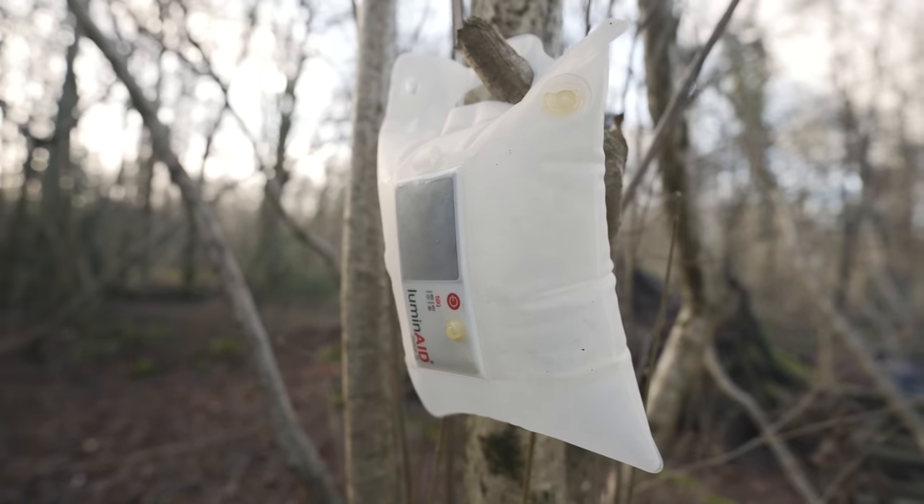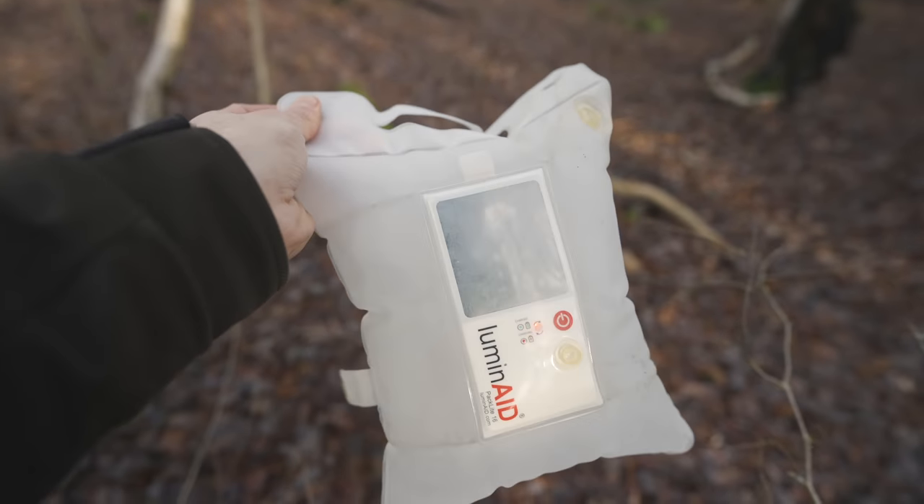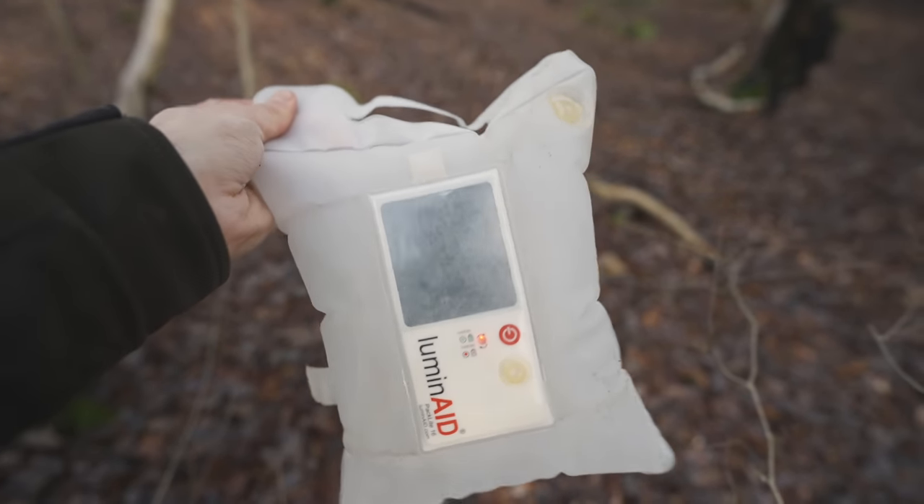They give off a surprising amount of light, and as they are inflatable, they also float too. It's a pretty unique piece of kit, and although you might think it's a bit gimmicky, it could help you stand out enough to signal for help. Especially if you wave it around in the dark, it becomes much more eye-catching.